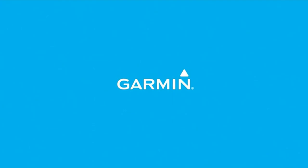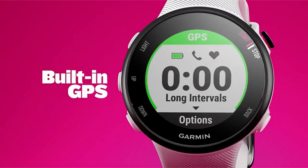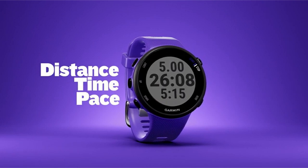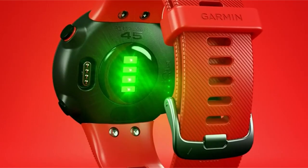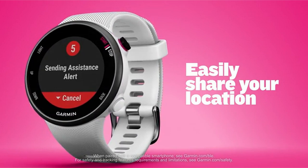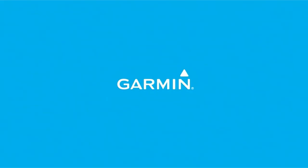We'll look at the important elements that contribute to a smartwatch being ideal for smaller wrists, including its size, comfort, and aesthetics. We have a chosen collection of smartwatches geared to your needs, whether you're a fitness enthusiast, a fashionista, or simply looking for a trusted companion for your daily activities. This list is based on my personal opinion and research, listed in random order. If you want more information and updated pricing on the products mentioned, check the links in the description below. Let's get started.